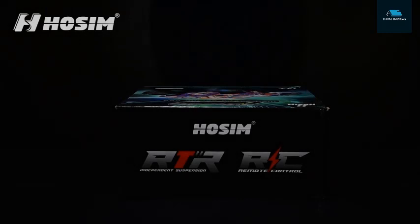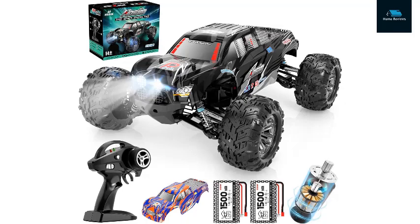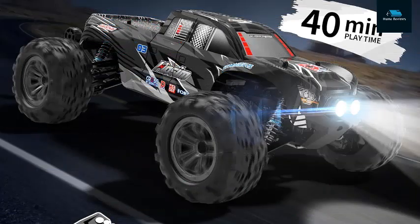Number 2: Haasam RC Cars, 1/10 Scale 48+ KMH Remote Control Car for adults and boys, 4x4 off-road RC truck with headlights, all-terrain waterproof hobby grade large fast.